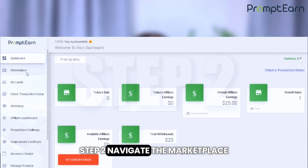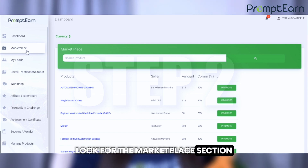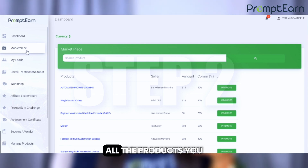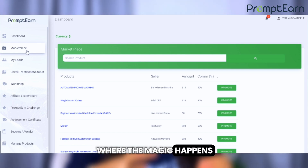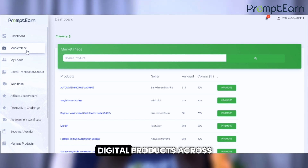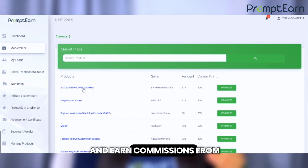Step two: navigate to the marketplace. Now that you're logged in, look for the marketplace section. The marketplace is where all the products you can promote are listed — this is where the magic happens. You'll see dozens of digital products across different categories that you can promote and earn commissions from.